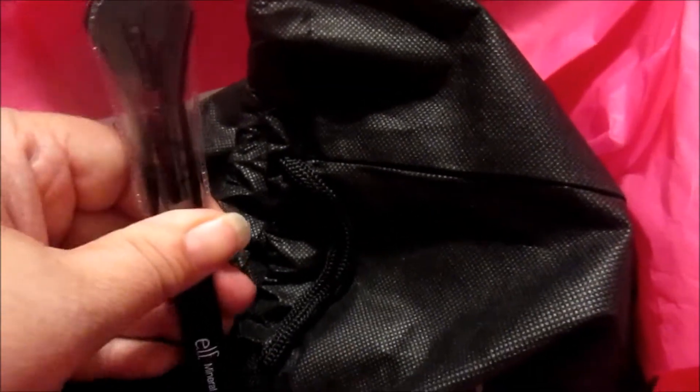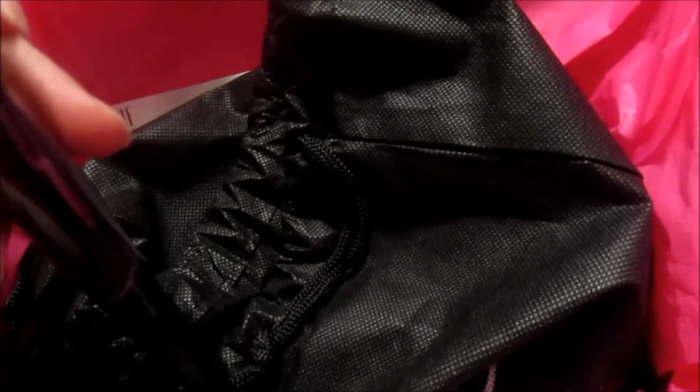This is the mineral powder brush. I'm very impressed with the brushes they have — they're not the highest quality, but they're dirt cheap, very soft, and they work well.